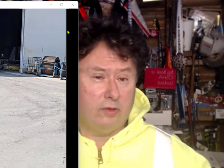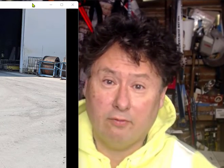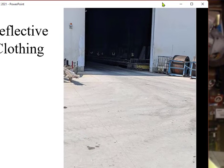Good morning. It's day 7 of 365 Safety, and I've got a photo here of people working with these reflective vests.